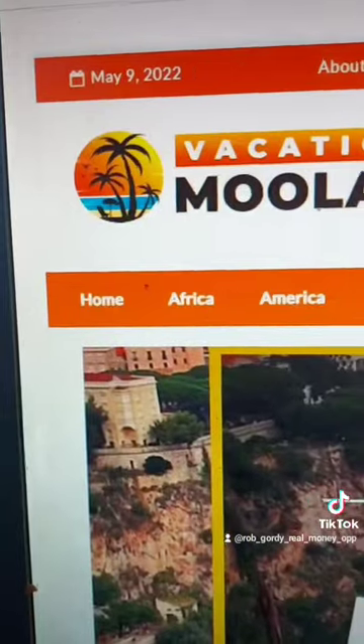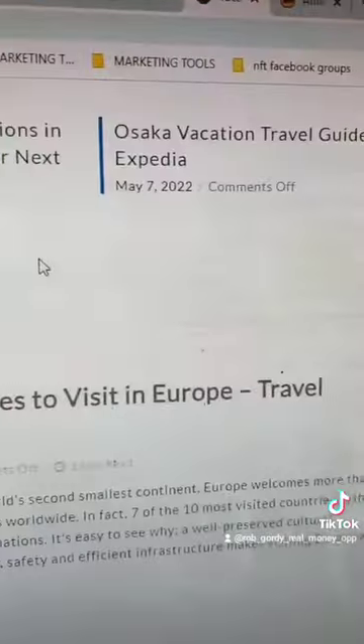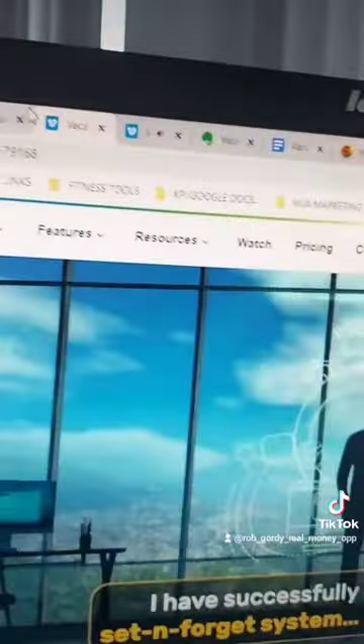So is it legit? Yeah. With Vacation Moolah, they help you make a landing page that looks like this — a nice landing page with all these free trips — and this is where you would send all your traffic. You can create all kinds of posts like this. They have a post generator tool that looks like this. 95% of the work has been done for you. Let me show you the actual tool — this is how the post generator works.